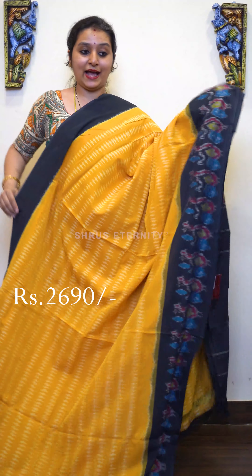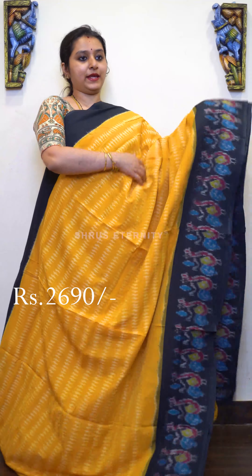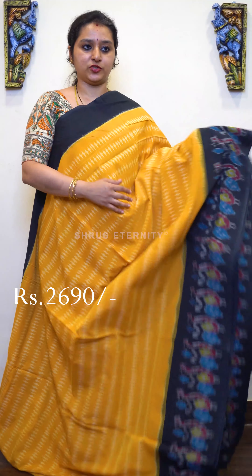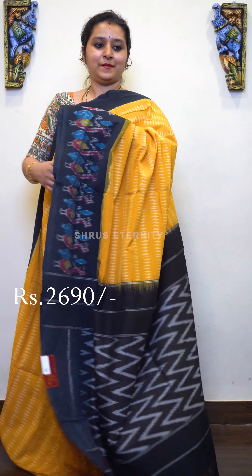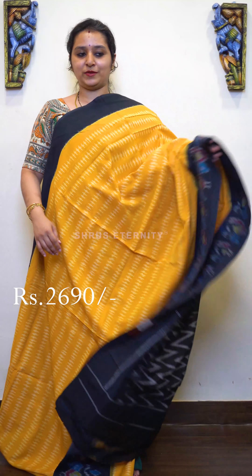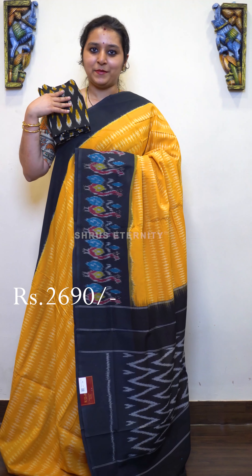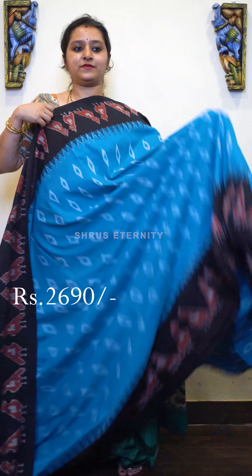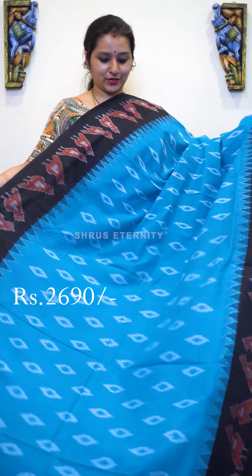Next we have a mustard yellow with black combination. Beautiful peacock designed border in the lower half and a plain black color border in the upper portion. Beautifully designed Ikat patterns in the whole body, a very pretty black Ikat woven pallu, and a black Ikat designed blouse, priced at 2690.